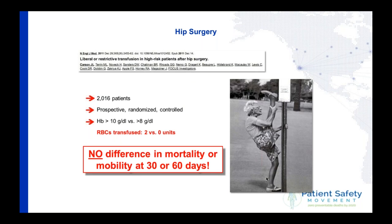Here are two or three examples. This was a trial done in the US asking whether a restrictive hemoglobin level has an effect on mortality or morbidity compared to a more liberal one. Over 2,000 patients were enrolled in a randomized controlled prospective trial, comparing a hemoglobin of 10 versus 8 in patients with high-risk cardiac disease undergoing hip surgery. If you were in the restrictive group, you had no disadvantage — there was no better mobility at 30 or 60 days and no difference in mortality. To summarize: a lower hemoglobin is not only safe, it has huge advantages when talking about side effects.